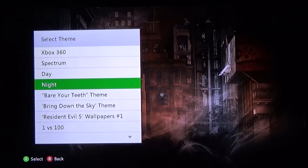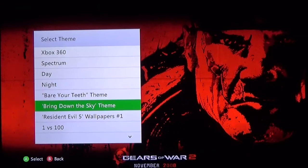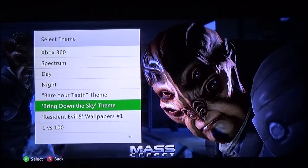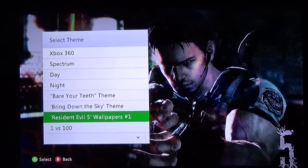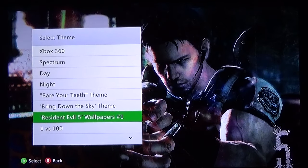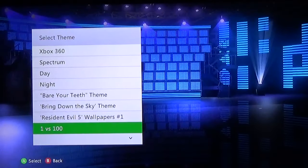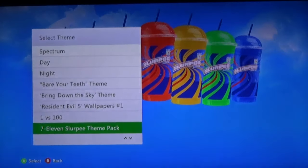First up: Bare Your Teeth, a Gears of War 2 theme — I'm not sure if this was a time exclusive or if you can still get it, let me know in the comments. Not bad if you're a massive Mass Effect fan. RE5 is pretty cool too. Apologies — I don't have a better way to show these because there's no way to remove the 'select theme' option to get a clean view. Man, this was such a fun game back in the day. And just a free Slurpee theme.